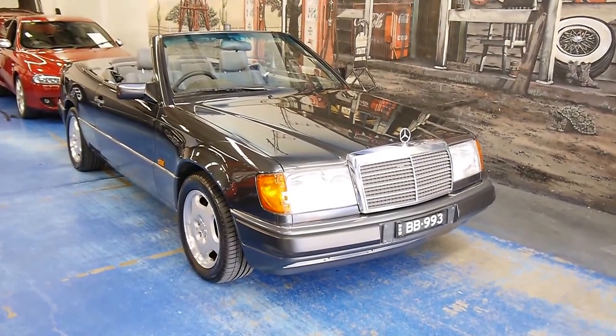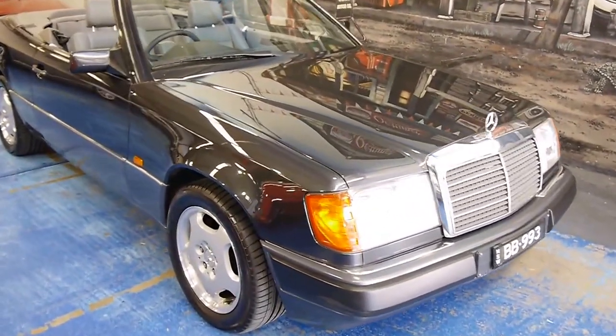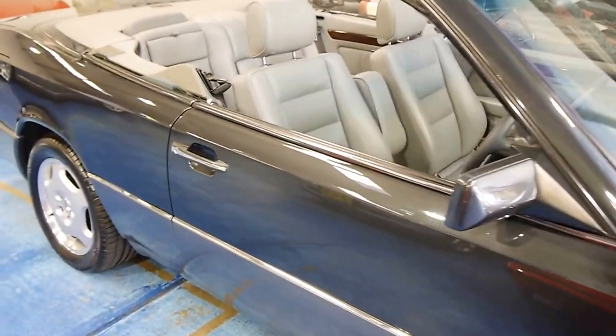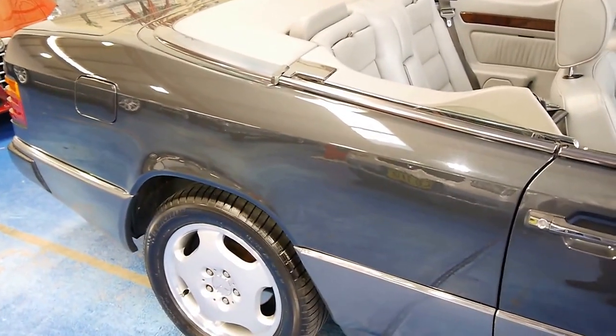Hi and welcome to the Old Timer Centre. I'm absolutely thrilled to be showing you this exceedingly rare W124 E320 Mercedes-Benz Cabriolet in the blue-black combination.